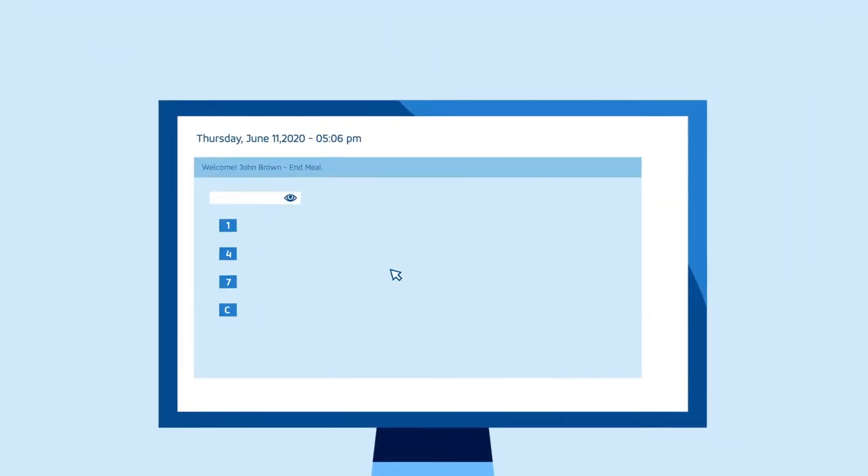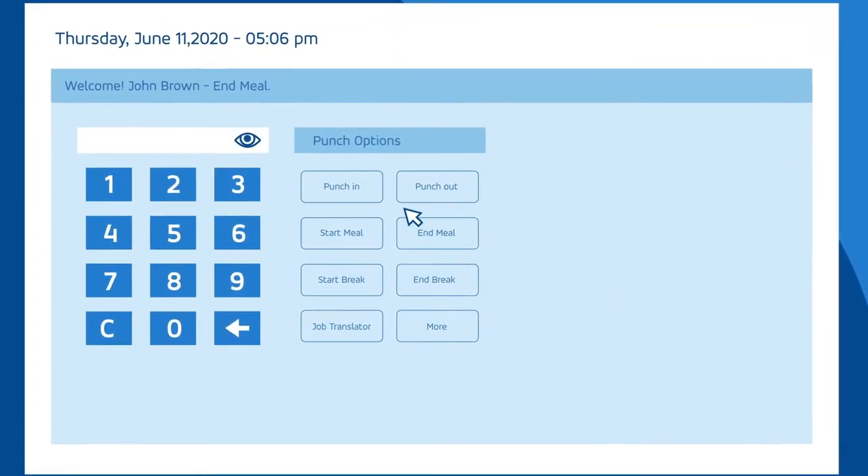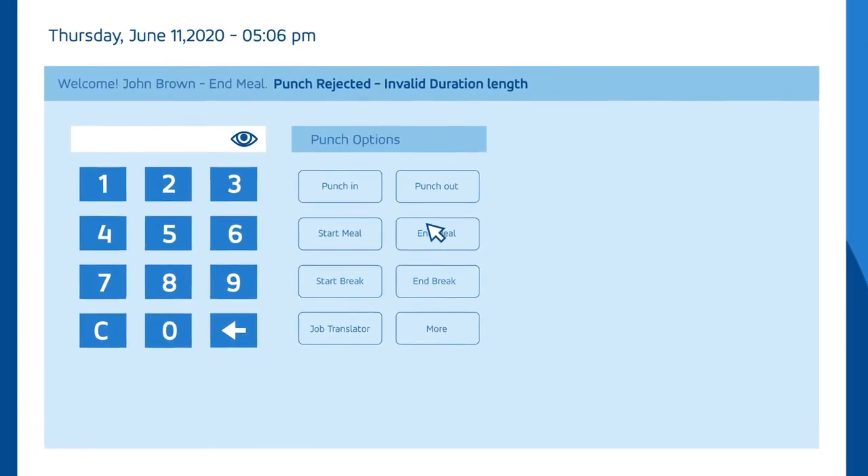Blue Yonder's time and attendance helps not only ensure compliance to policies, but also helps ensure that the schedules produced can be enforced through multiple clock options.